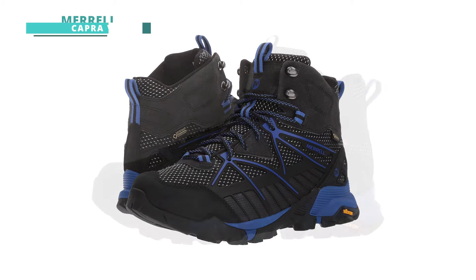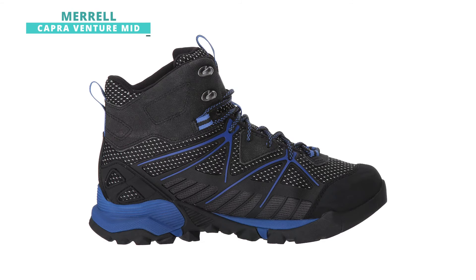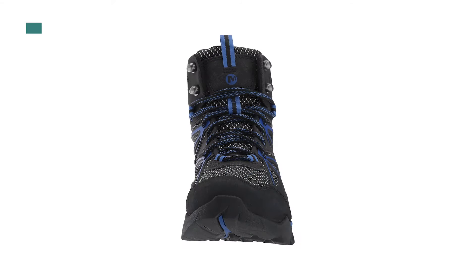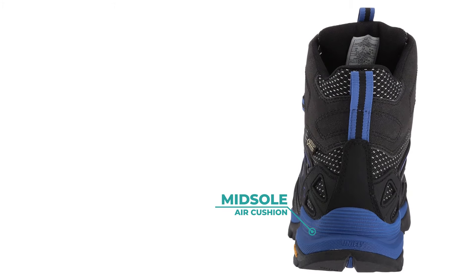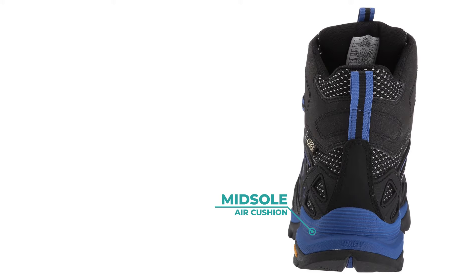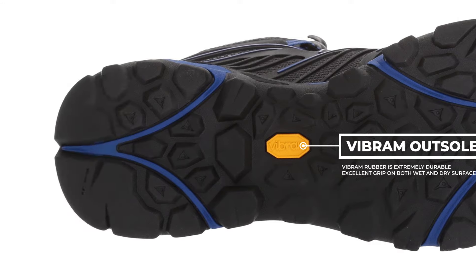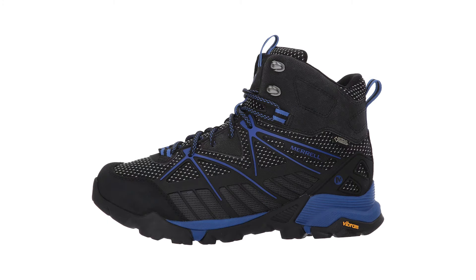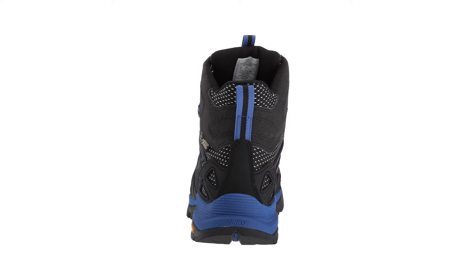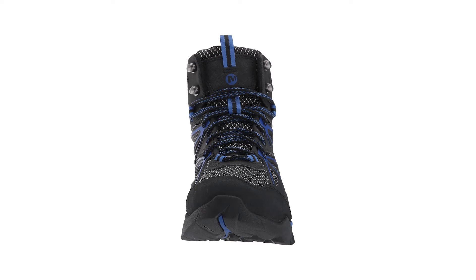The Merrell Capra Venture Mid is another high performance synthetic boot pretty much suitable for any trail. The Gore-Tex surround construction provides great waterproofing and breathability, while its midsole and air cushion in the heel makes these boots really comfortable. It's also got a grippy Vibram amp sole which is really durable and provides great stability over wet and dry surfaces. One thing to note is that these boots aren't super warm — that's ideal for most hikes as you don't want your feet to overheat, but if you're looking for a specific winter boot you may want to wear thicker socks or look for a different shoe.